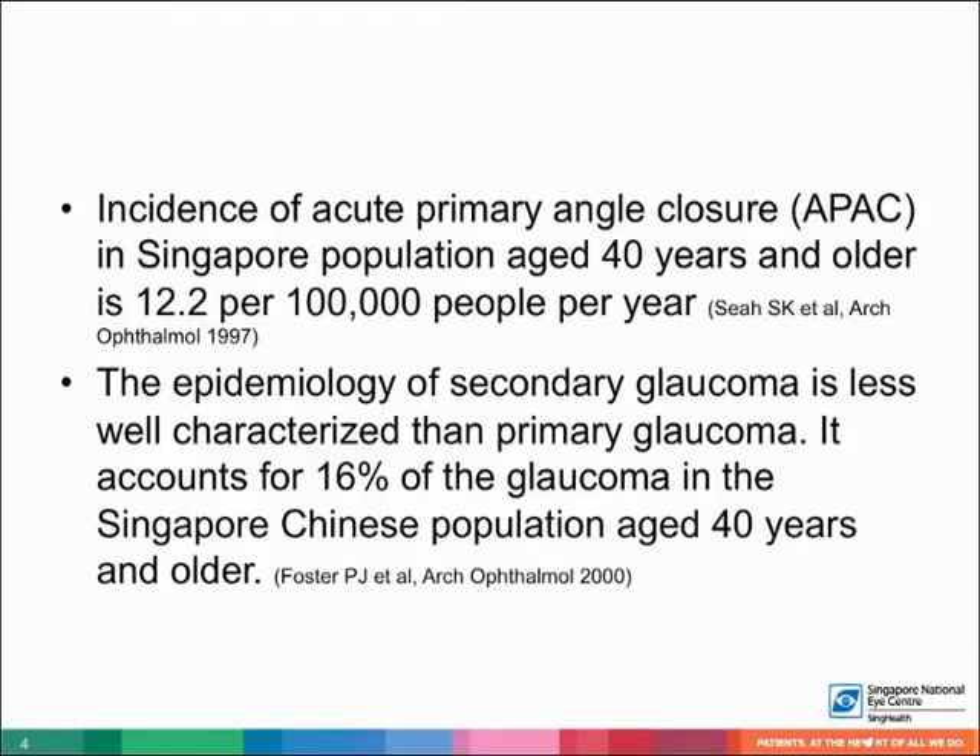The incidence of acute primary angle closure (APAC) in the population 40 years and older is 12.2 per 100,000 people per year. The epidemiology of secondary glaucoma is less well characterized than primary glaucoma, and it accounts for 16% of glaucoma in the Singapore Chinese population aged 40 years and older.